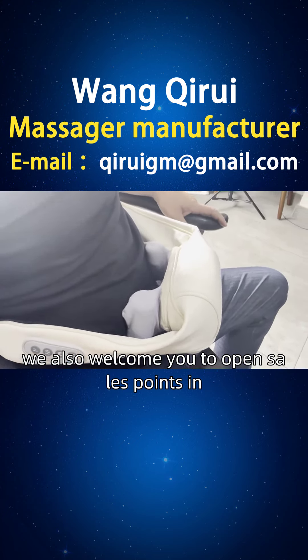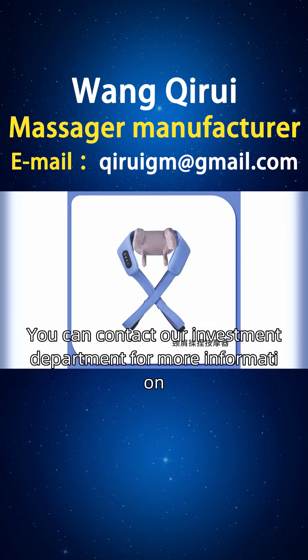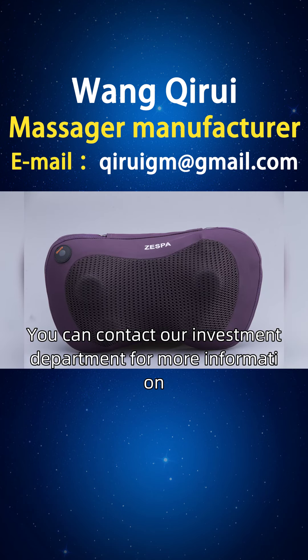We also welcome you to open sales points in Hospitalet de la Brigade and Malaga. If you are interested, you can contact our investment department for more information.